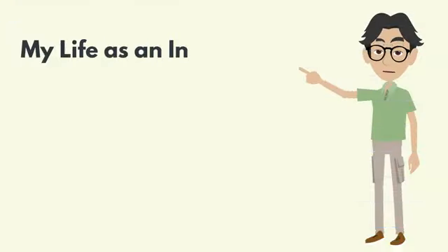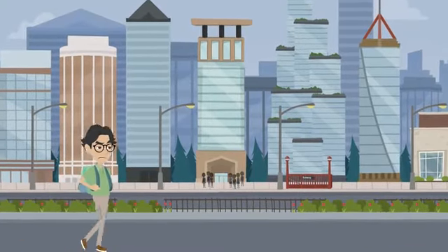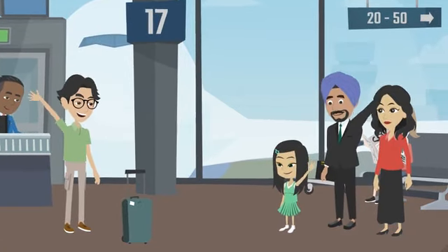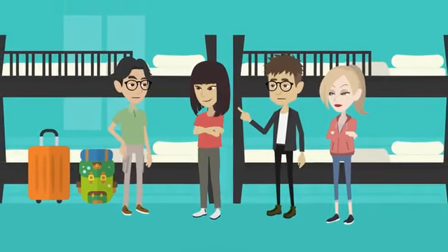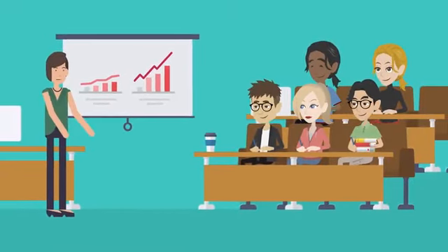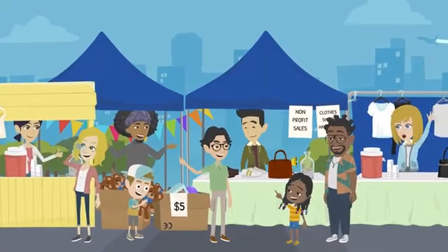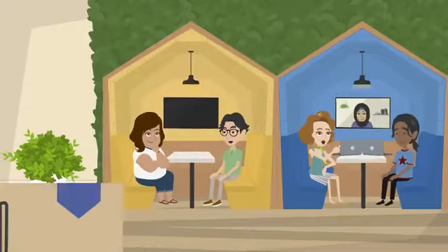A journey to remember: my life as an international student in the USA. My name is Abby, and I come from India. Like many others, I came to the USA to pursue higher education and chase my dreams. Leaving home was daunting, but I knew it was worth it. Living in a dormitory was a new experience that allowed me to meet people from all over the world and form lifelong friendships. Attending lectures, studying for exams, and completing assignments were all part of my daily routine, and the challenges made me stronger and more resilient.